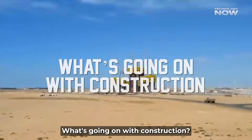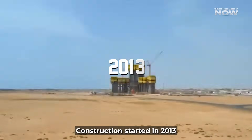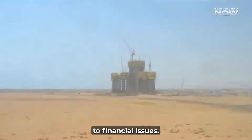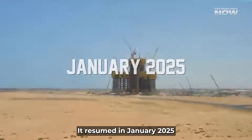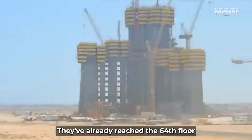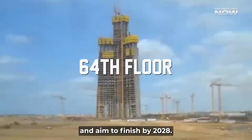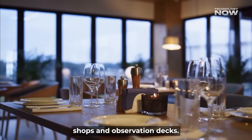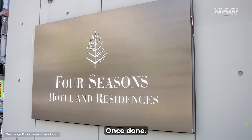Construction started in 2013 but stopped in 2018 due to financial issues. It resumed in January 2025, and now crews build a new floor every four days. They've already reached the 64th floor and aim to finish by 2028. The tower will include hotels, offices, shops, and observation decks once done.